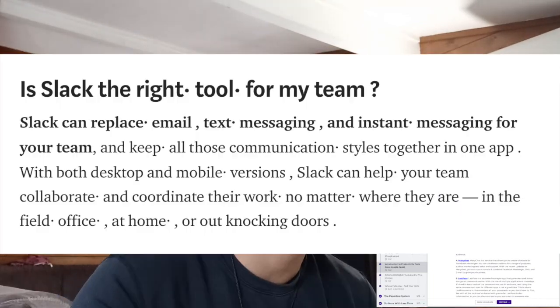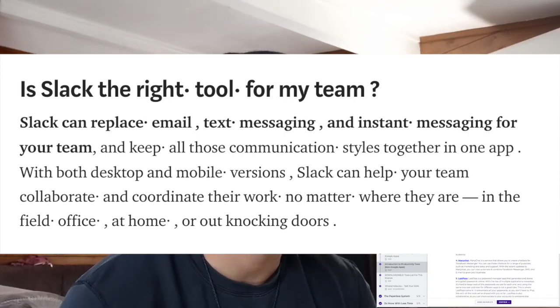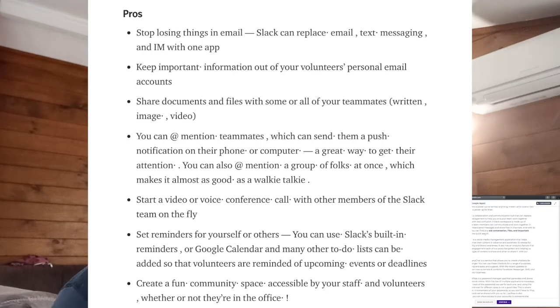With Slack, you can send messages, documents, plan meetings, plan events, and add your calendar system. So Slack is something that I will look into during this program. And I'd throw the mihi out there to those that are already doing it and doing it well, because I learned from you guys.